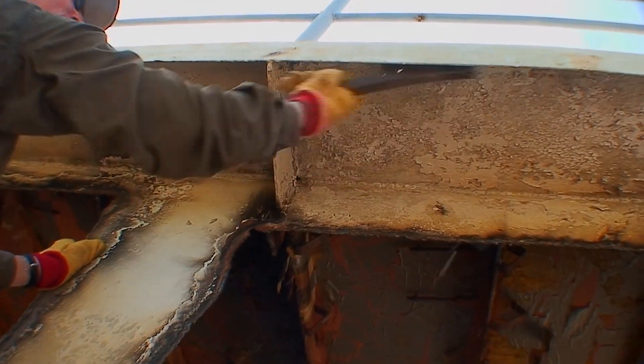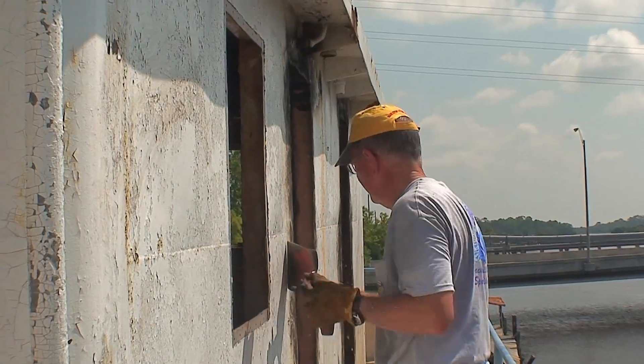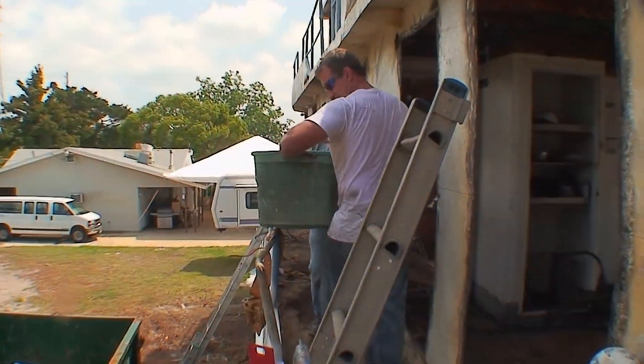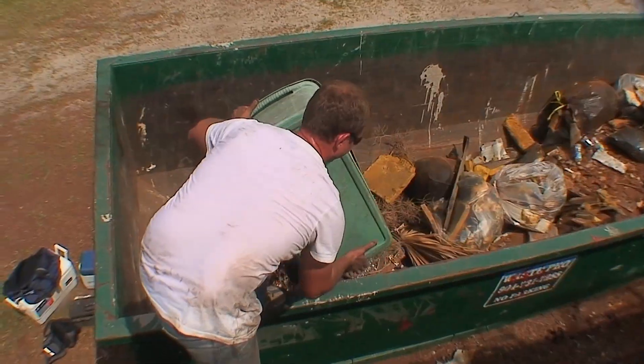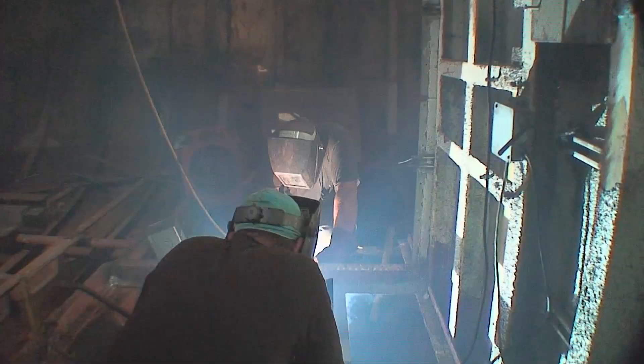This involved removing anything non-metal and environmentally non-friendly, which included items such as electrical components, insulation, and general debris. Even though our end game was to sink this vessel, we ironically had to make some repairs to ensure the vessel would stay afloat long enough to reach the intended sinking location.